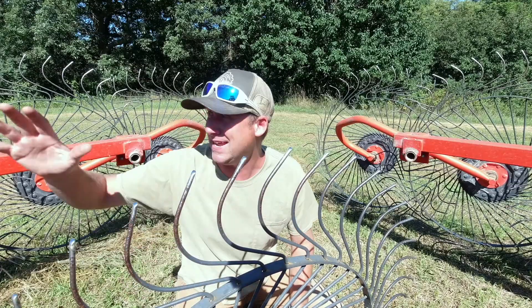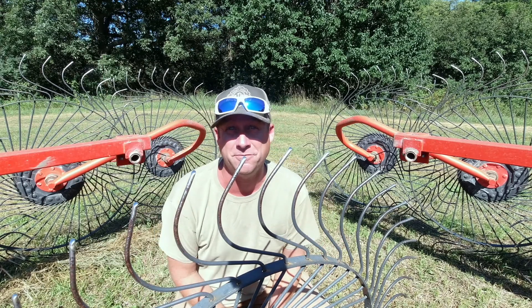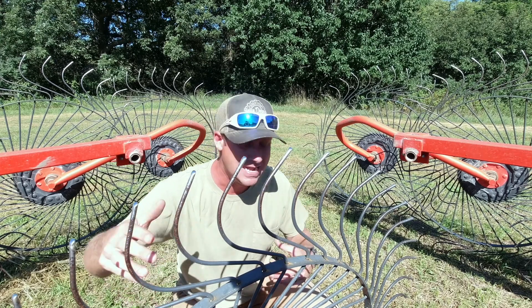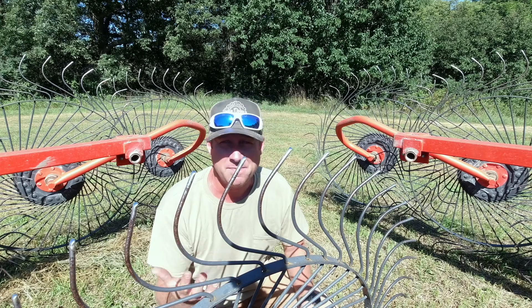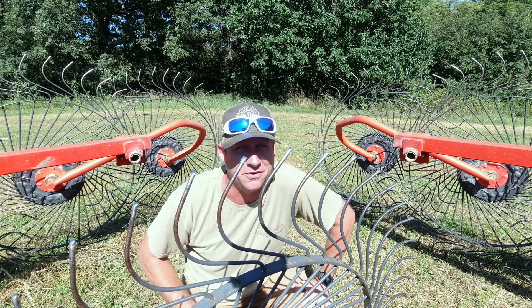The great thing about raking is that it goes so fast. That 20-acre field took me about four hours to mow, but only about an hour and a half to rake. I'm on to the next field now. It is 3:46 p.m., which means I've been up for 12 hours already.